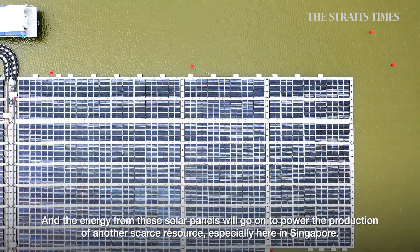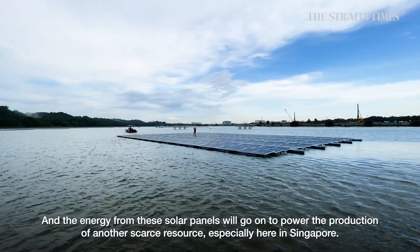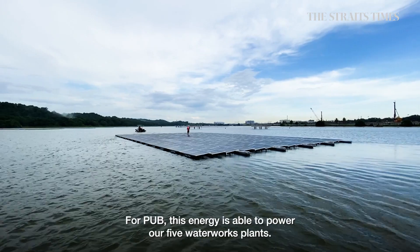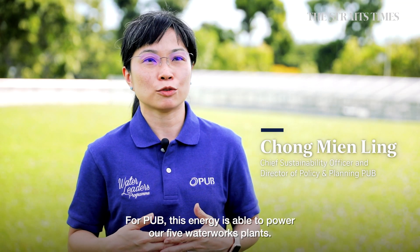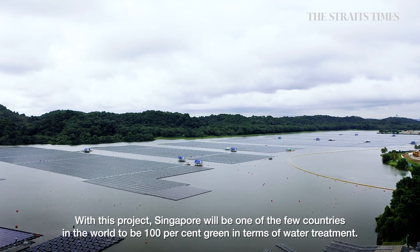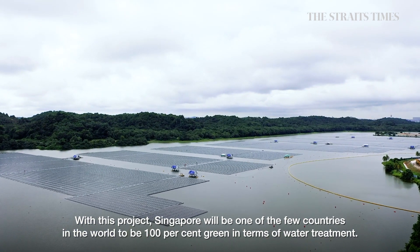This translates to a carbon emissions offset of 32 kilotons annually, equivalent to removing around 7,000 cars from the road. The energy from these solar panels will go on to power the production of another scarce resource, especially here in Singapore: water. This energy is also able to power all five waterworks, and with this project, Singapore will be one of the few in the world to be 100% green in terms of water treatment.